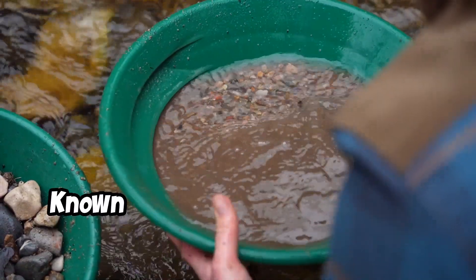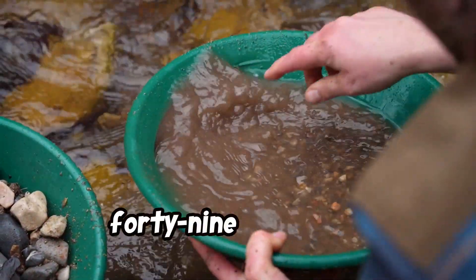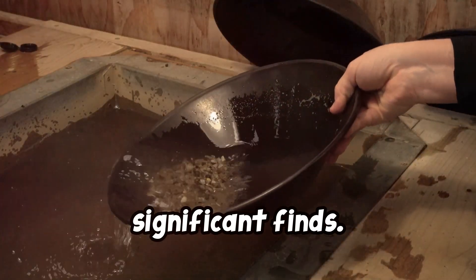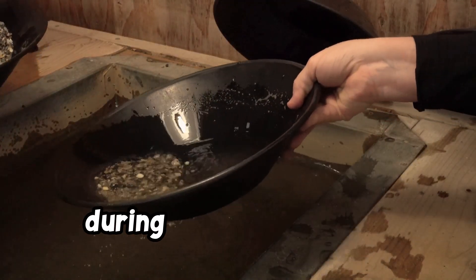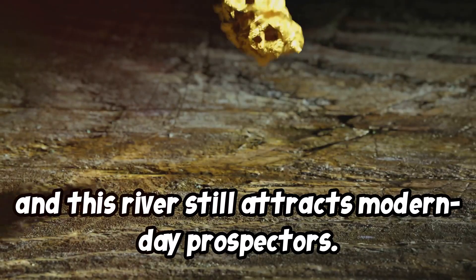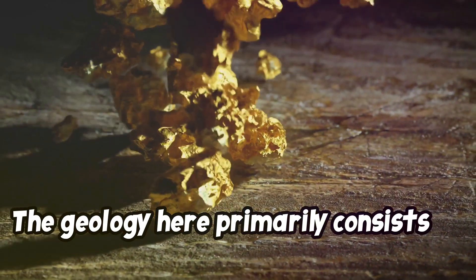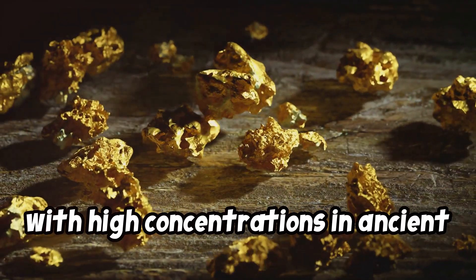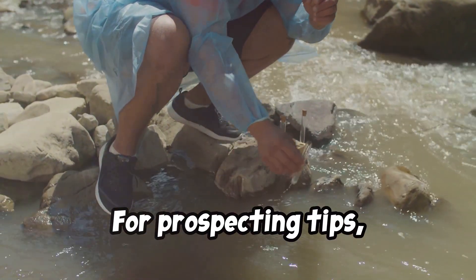Number 1: California — the American River. Known as the birthplace of the 1849 Gold Rush, California's American River has yielded significant finds. Placerville and Coloma were hot spots during the Gold Rush era, and this river still attracts modern-day prospectors. The geology here primarily consists of alluvial deposits of gold with high concentrations in ancient riverbeds and creeks.